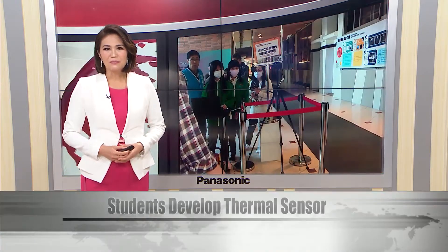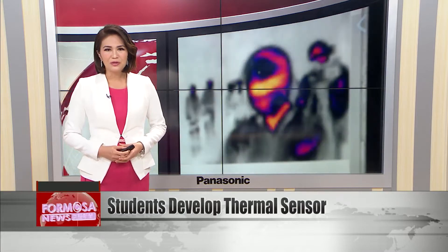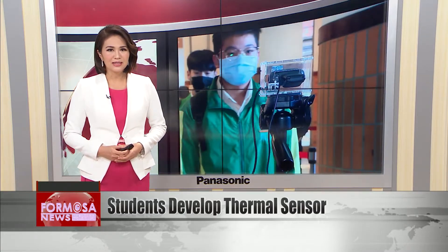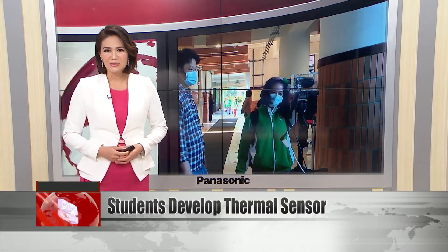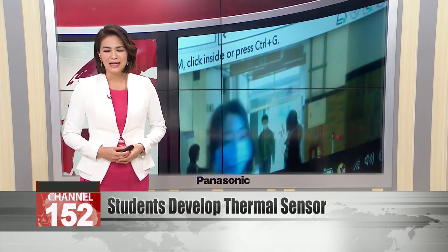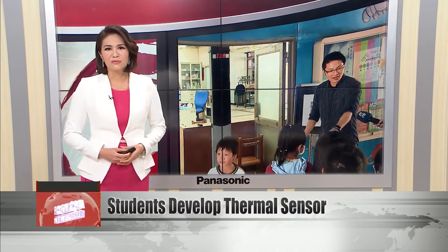High school students in New Taipei have developed an infrared imaging machine that can be used to check temperatures as students enter school. The product costs just 20,000 NT to make — 20 times less than commercially developed alternatives. It was designed by students at New Taipei Municipal Zhang Shu International Creative Tech High School, along with students from New Taipei Industrial Vocational High School.